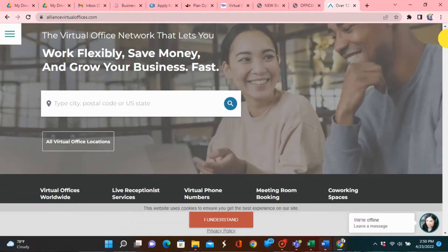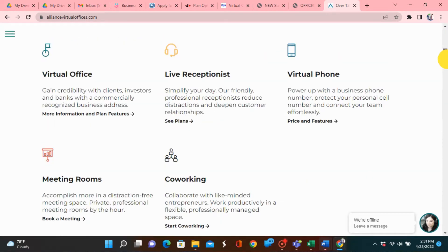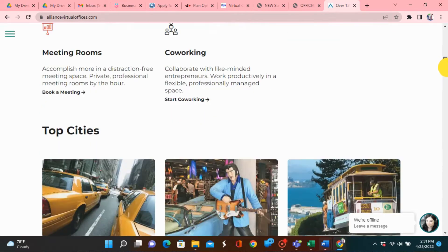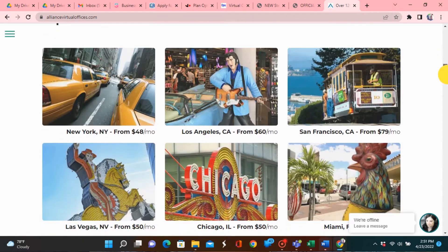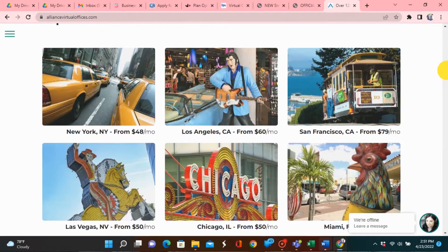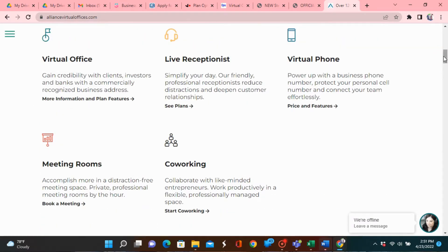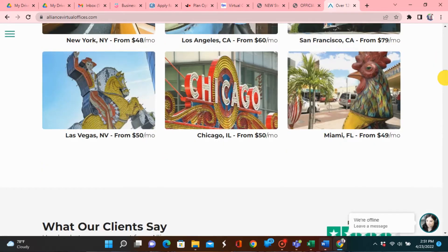Another company I want to mention is Alliance Virtual Office. Alliance also offers live reception services and virtual office worldwide. They also offer virtual phone numbers, meeting rooms, and co-working space — similar to Regus, they offer all these services. The price does range based on the city you're located in, but you can get it for as little as $48 in New York, $79 in California, $49 in Miami, and as low as $50 in Chicago.